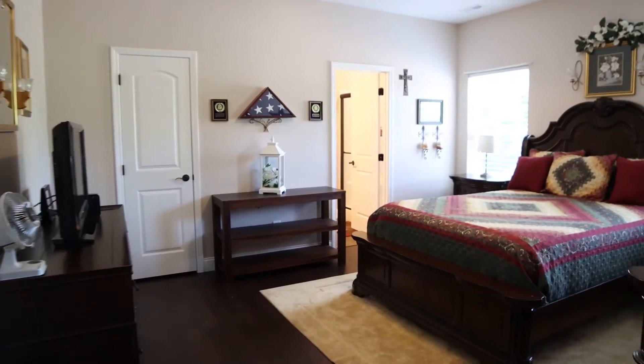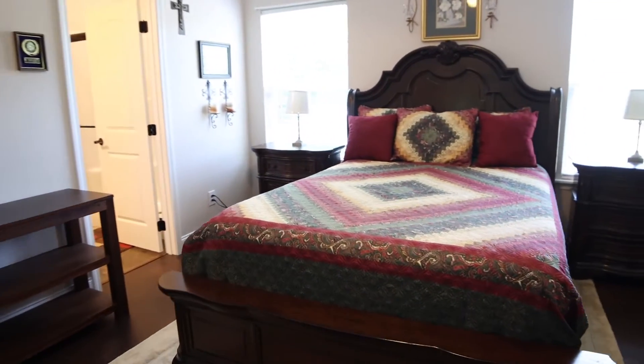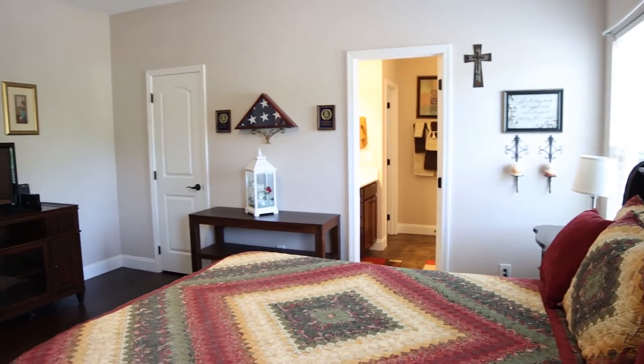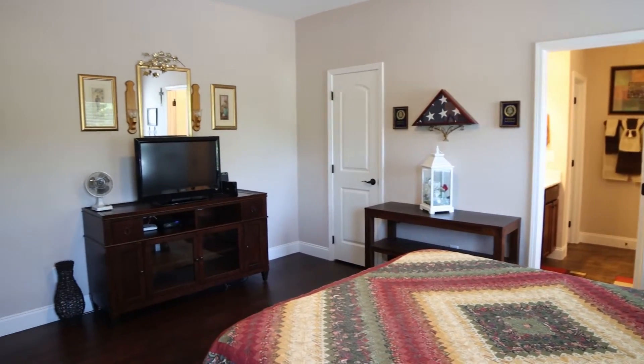Check out the size of this master bedroom. As you can see, these gorgeous hardwood floors carry through the entire house, including all the bedrooms. And you are not going to want to miss the master bath — with a step-in shower, it is gorgeous, and dual sinks.